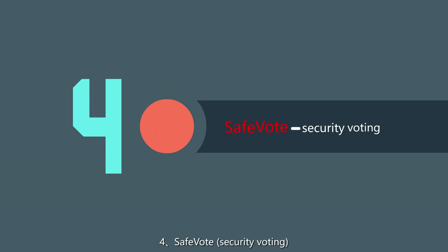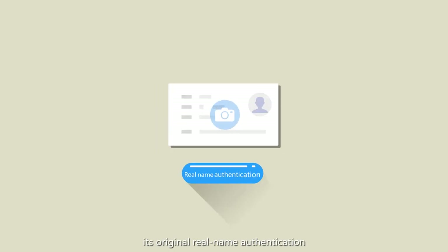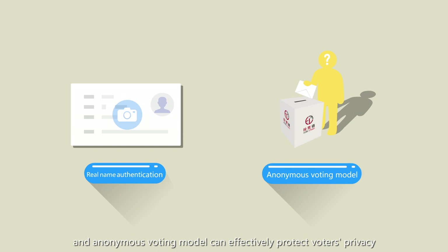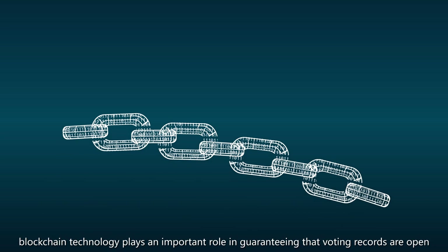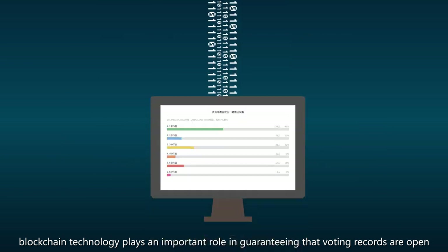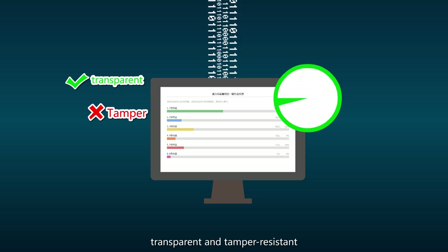SAFE Vote — Security Voting. Its original real-name authentication and anonymous voting model can effectively protect voters' privacy. Blockchain technology plays an important role in guaranteeing that voting records are open, transparent, and tamper-resistant.